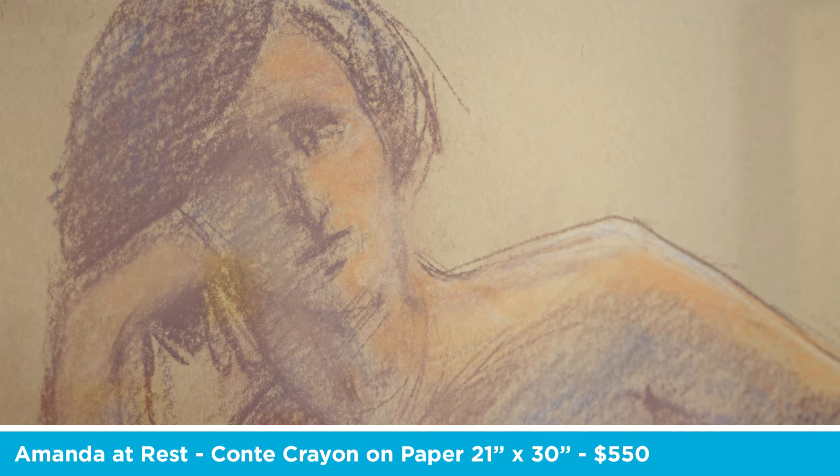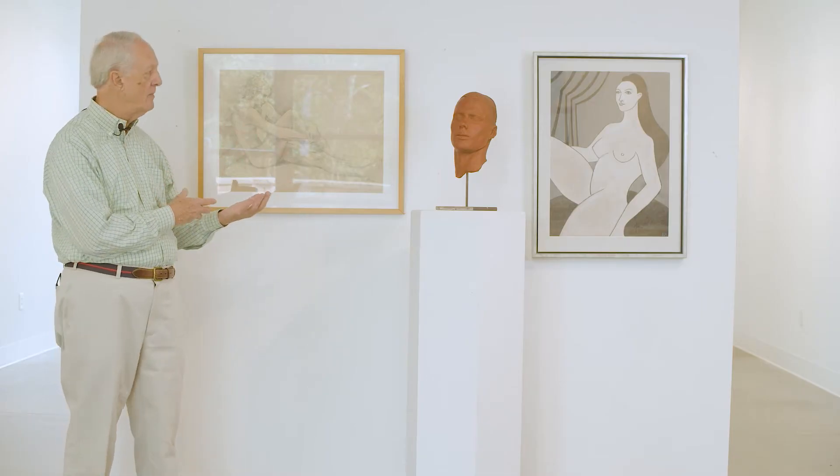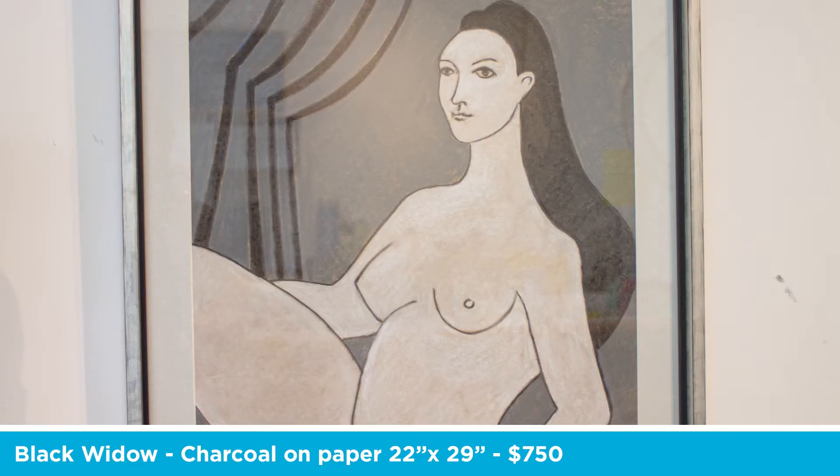This is a charcoal on toned paper and is probably the most typical of the work that I do. I work from live models 99% of the time. 1% of the time I either do something from my imagination, which is this article over here — the drawing on the other side of my figure here — which is out of my imagination.